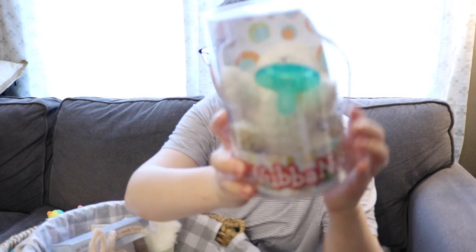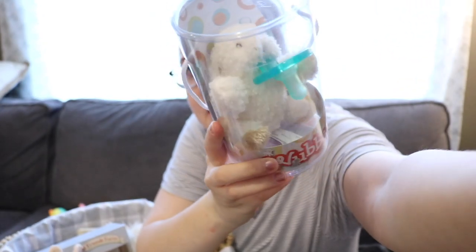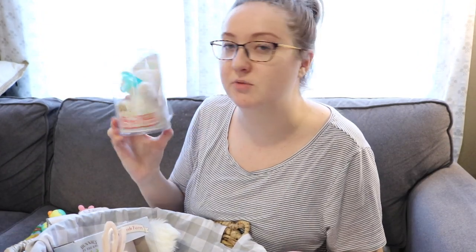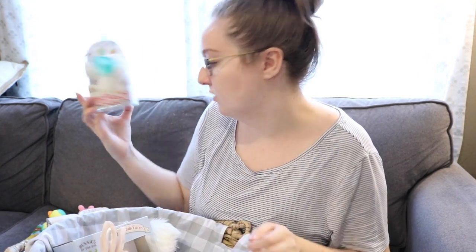From Dillard's I picked up this wubbanub that looks like a little bunny. You can't hardly see its ears, but it's just a little bunny wubbanub. Cooper doesn't really take normal pacifiers — he'll really only take wubbanubs for whatever reason. He'll chew on individual pacifiers, but he won't suck on them. He'll only suck on wubbanubs.